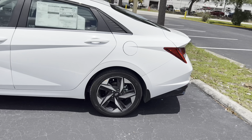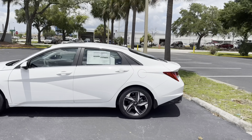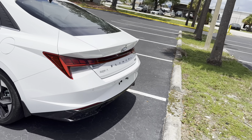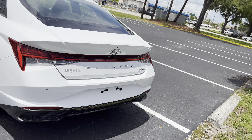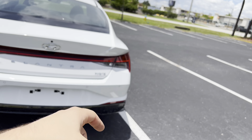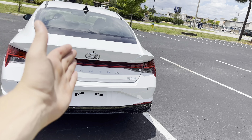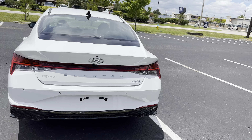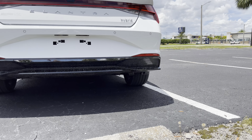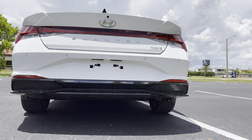Same rear wheel and tire setup — only difference is a smaller brake caliper. Taking a step back, you get a nice side profile view — very clean look. Out back: LED taillights, turn signals, and reverse lights. Shoutout to Brandon Hyundai in Tampa, Florida. We get rear parking sensors on the Limited trim, Elantra badging, and Hybrid in the corner. It doesn't say Limited anywhere out back — the Blue says Blue Hybrid out back. That black lower diffuser area gives you a good look at the exhaust tip.